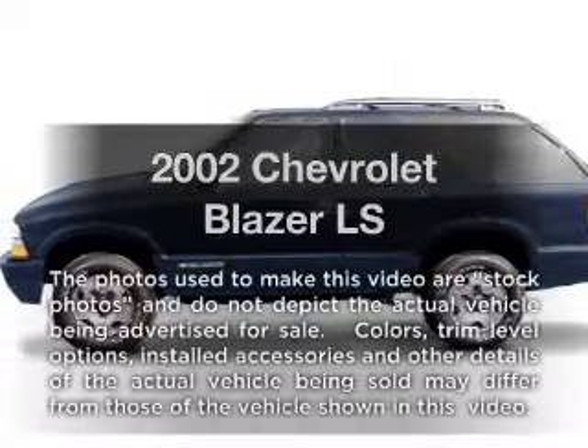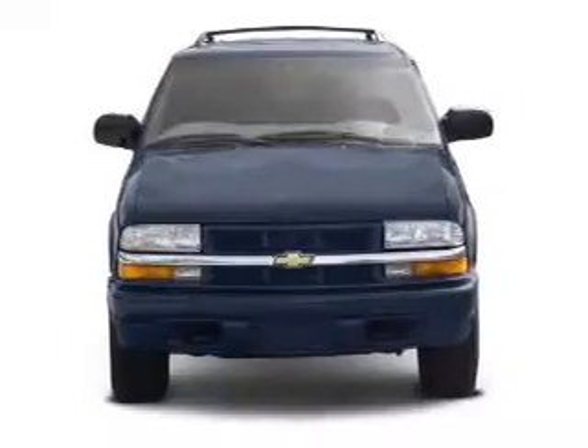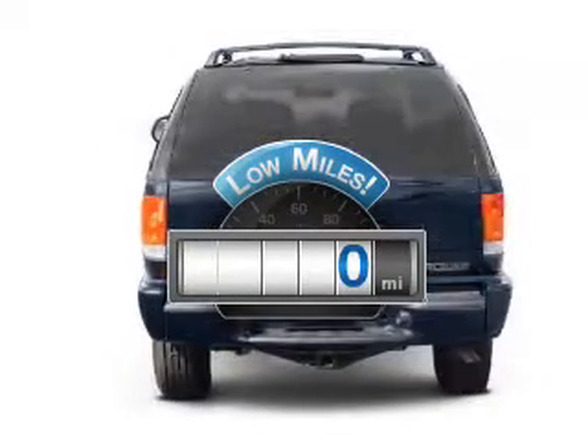Presenting the 2002 Chevrolet Blazer. If you're looking for an automobile with great attributes, look no further. With low miles, this automobile will take you far and get you where you want to go.